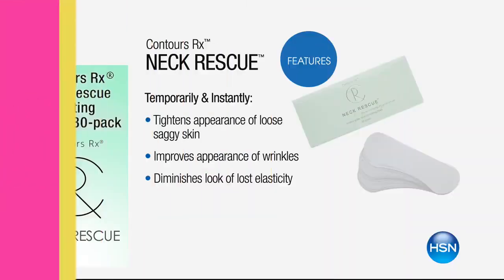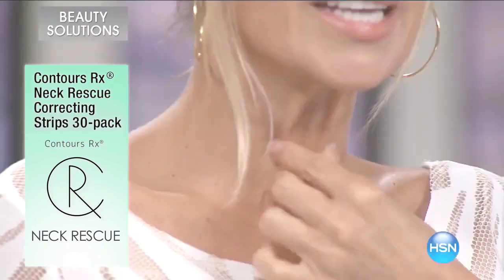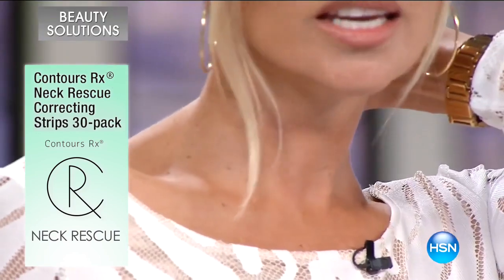We have the Neck Rescue, which will instantly transform the look of your neck in just seconds. We're taking all that excess skin and we're making it do this.